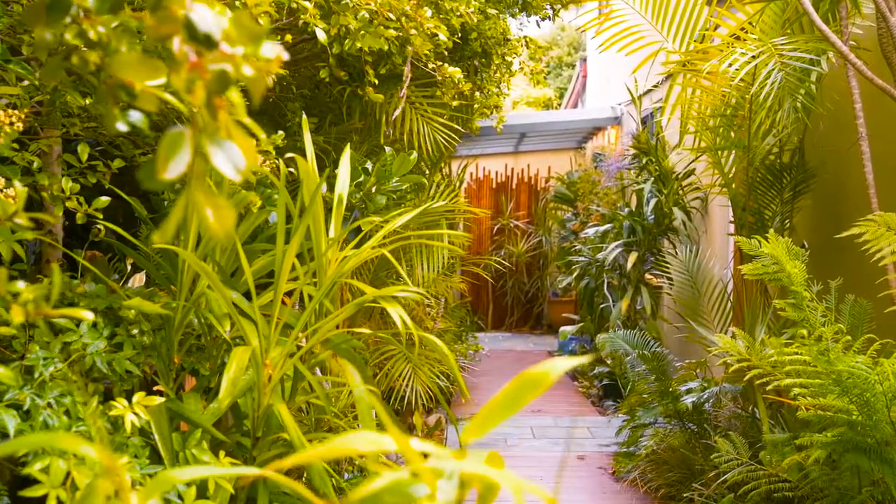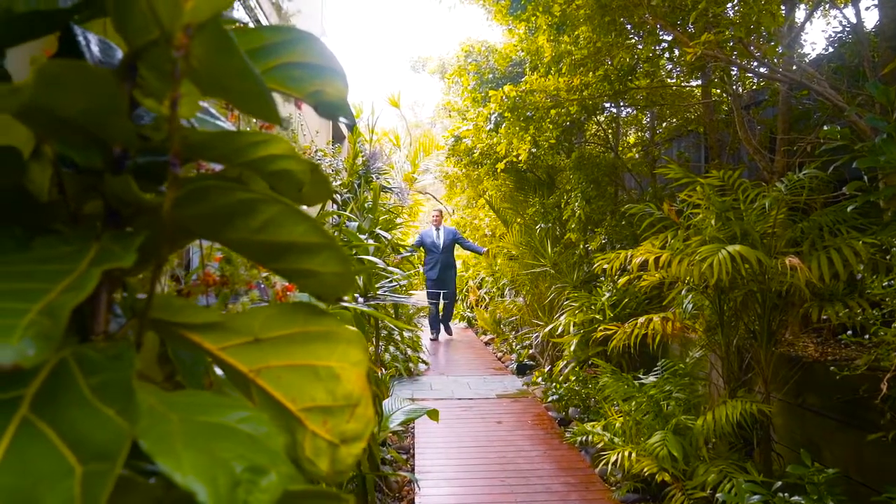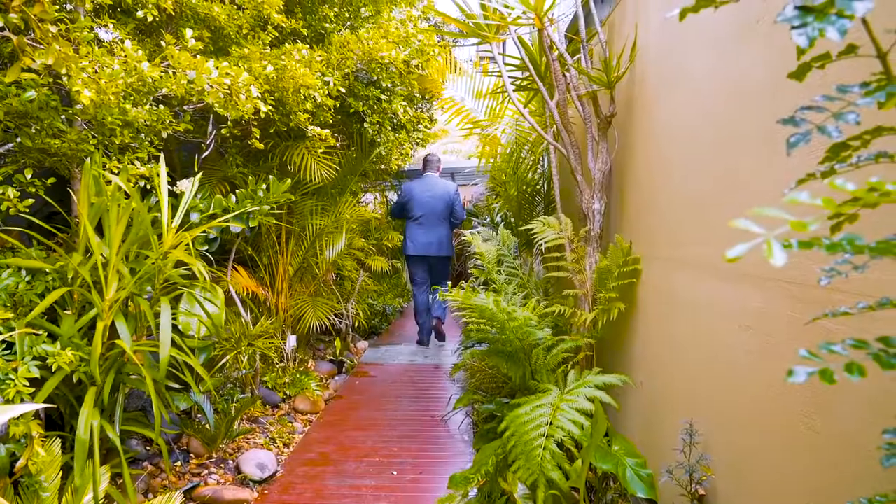Framed by lush greenery, the entrance of this home is simply stunning and will have you feeling like you're miles away from suburbia.